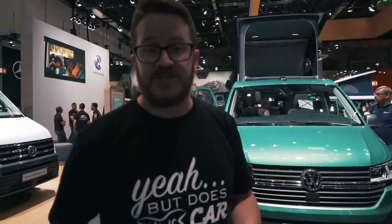Under the bonnet, all Californias come with a brand new two-litre turbo diesel engine with better emissions and better fuel economy. They come in what I think is 149 horsepower and 199 horsepower variants. So it should be much smoother and even better to drive than they already are.